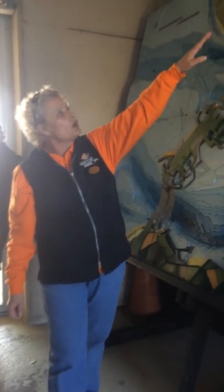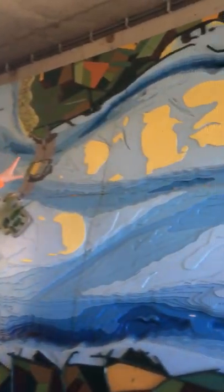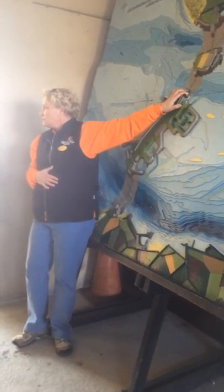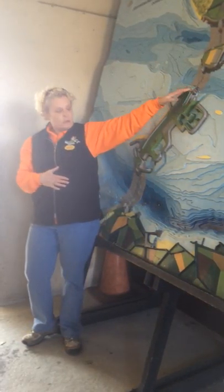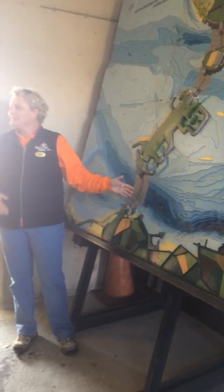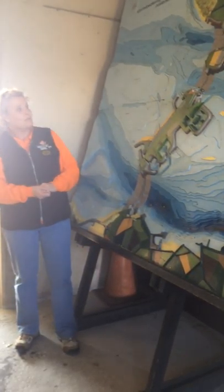You can see the darker blue over there — the deeper the water is. This is the shallowest part at approximately 20 meters, which is about 60 feet. And this section is between 45 and 50 meters deep.